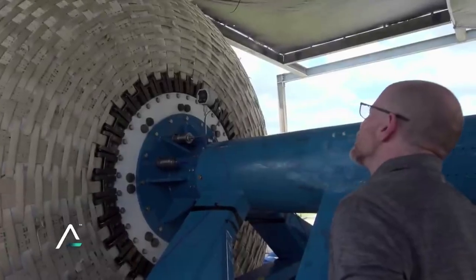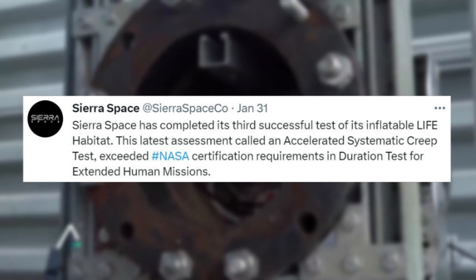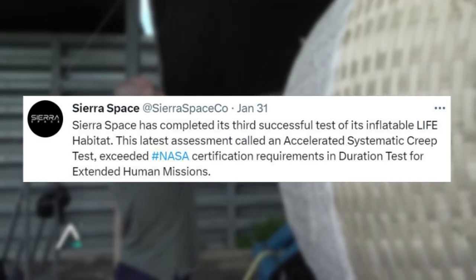Yesterday on the 31st, Sierra Space tweeted saying: Sierra Space has completed its third successful test of its inflatable Life Habitat. The latest assessment, called an accelerated systematic creep test, exceeded NASA certification requirements and duration tests for extended human missions.